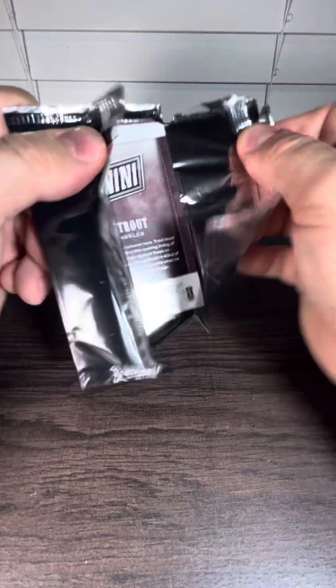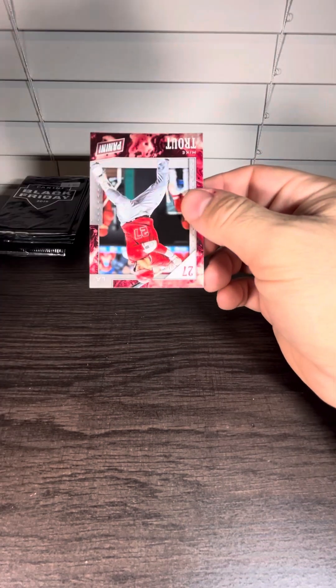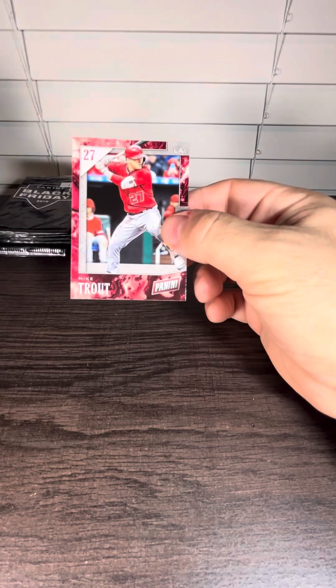Mike Trout. So you can get Shohei, I bet. Nice if it was numbered. Alex Morgan. Mike Trout.